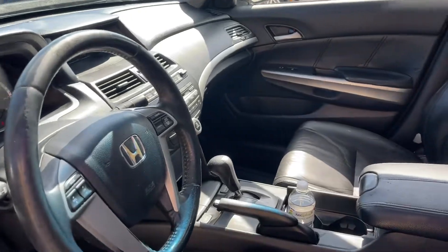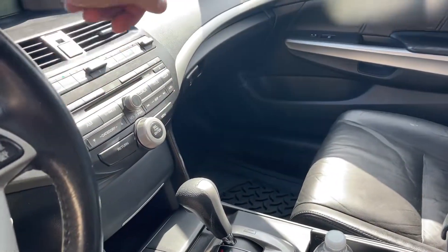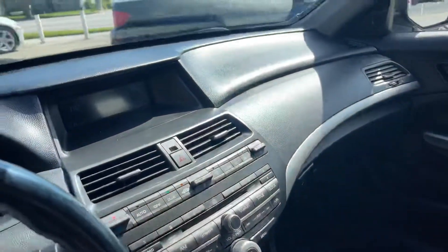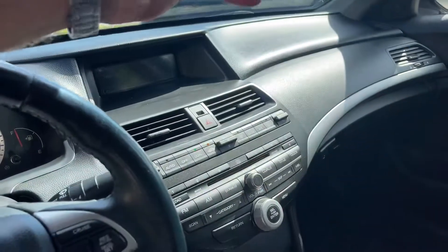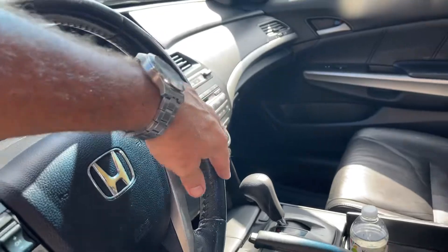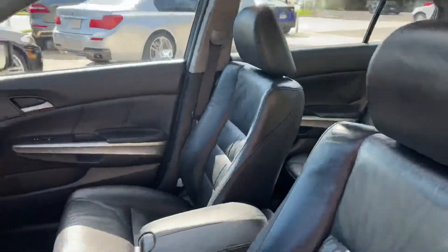You get cold AC, the capability of hooking up XM satellite radio, dual climate control. It does not have the navigation system, but it's very clean — cruise control, all that good stuff — and the sunroof up top. Let's take a look in the back.